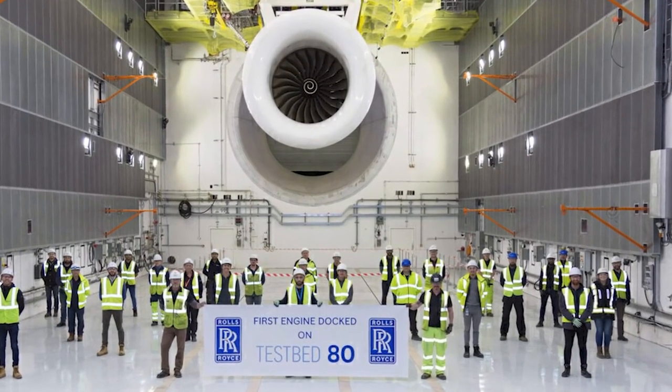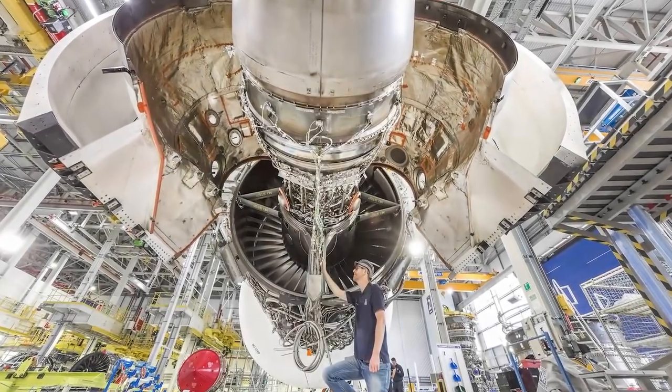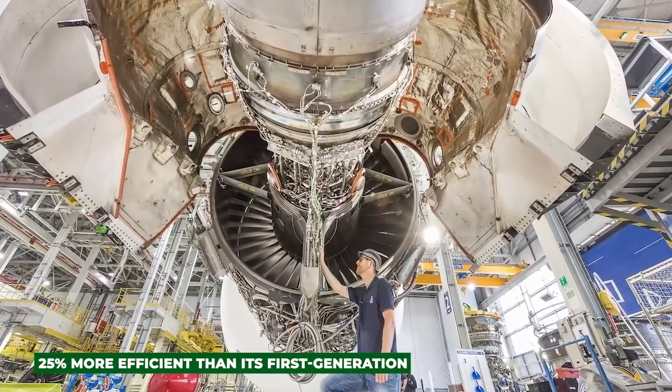Estimated to be the world's largest turbofan, Rolls-Royce would start testing the prototype of its UltraFan engine, which has been designed to be up to 25% more efficient than its first-generation Trent engines.